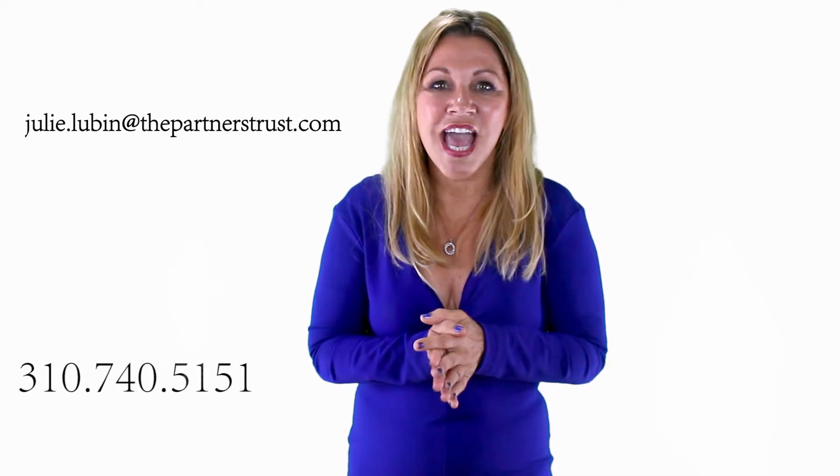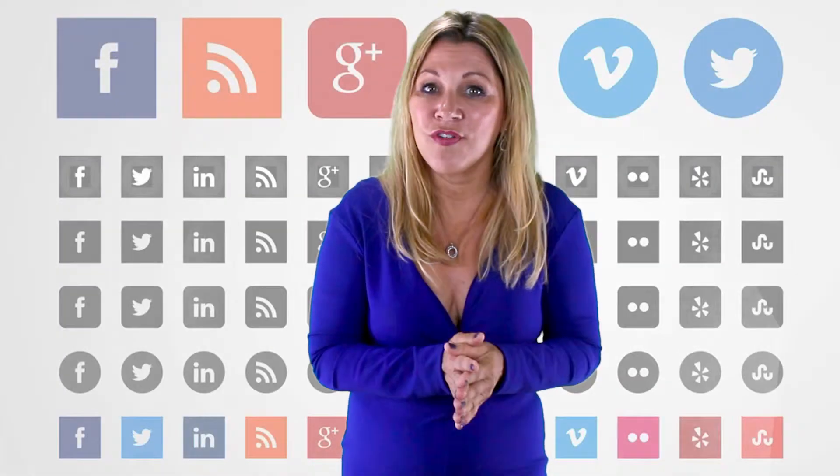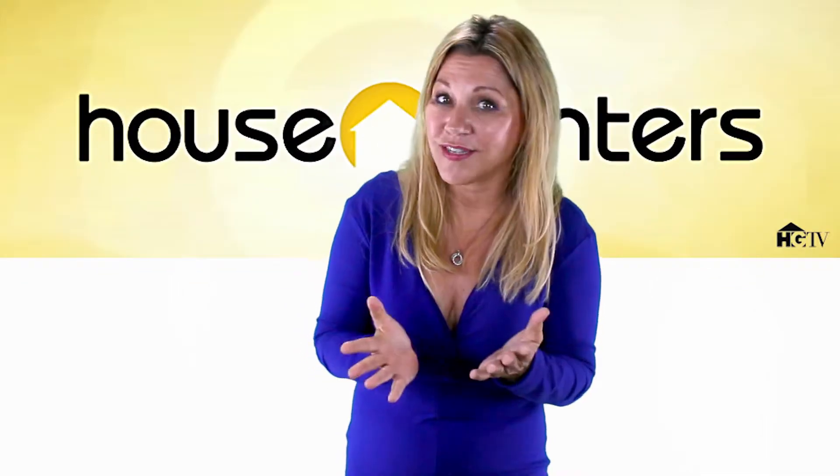Call or email me anytime and I'll personally explain my technologies and take you through the process. You can also find me, follow me, and friend me on the social media shown below. You can even see me on an episode of House Hunters.